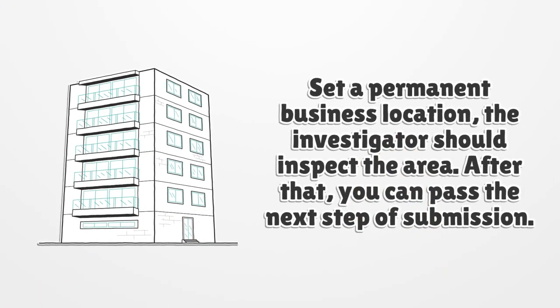Set a permanent business location. An investigator should inspect the area. After that, you can proceed to the next step of submission.